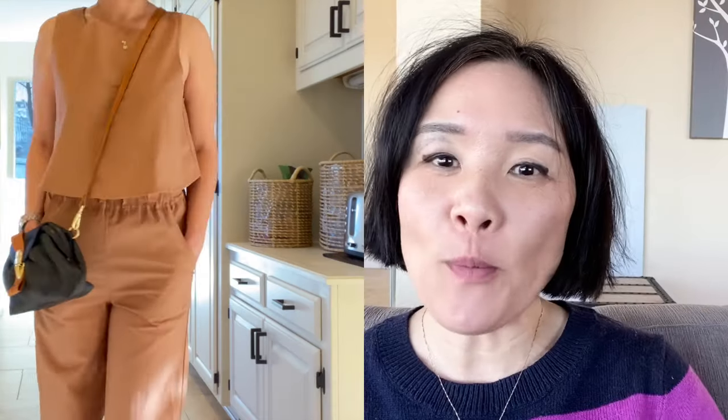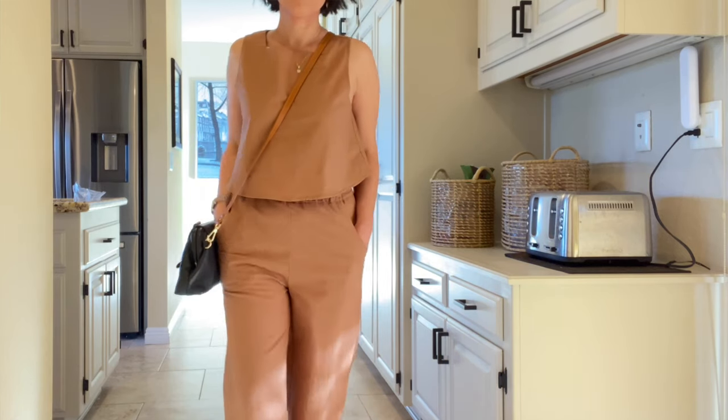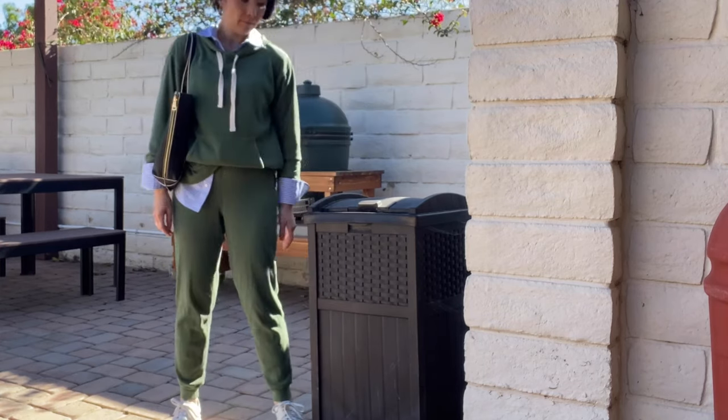Stop looking like a homeless person at home. Most of us throw on whatever mismatched clothes and are comfortable because no one sees us. Well, your significant other does and so do your children. My husband used to call me homeless daringly and I agree with him — no more. These are the spring version of sweat sets that I wear in the winter.